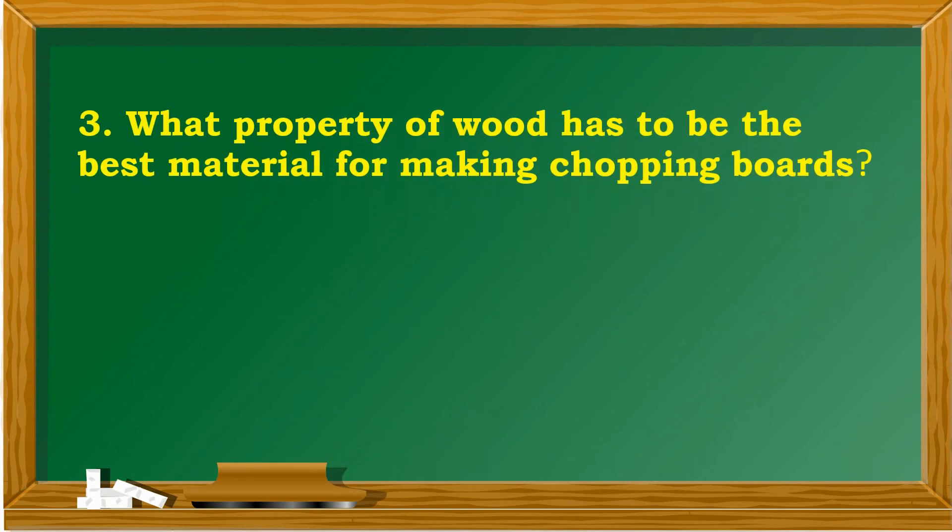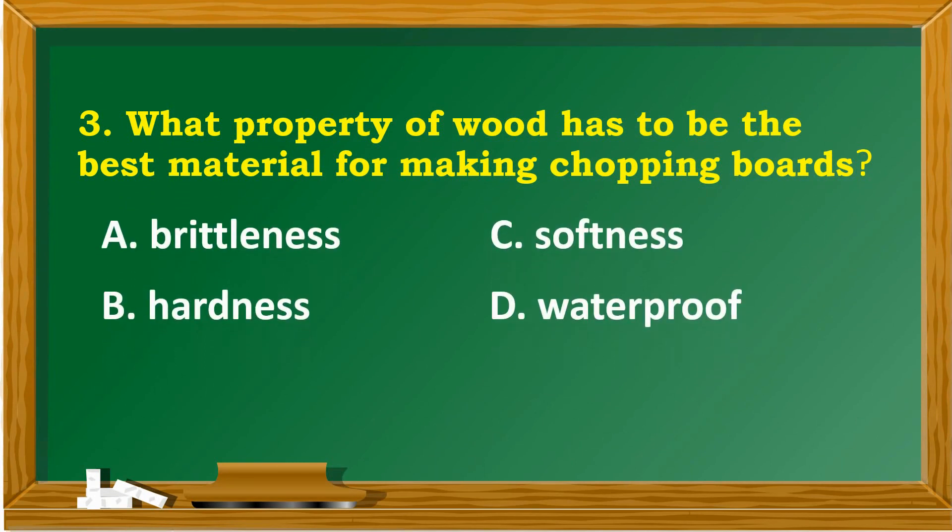What property of wood makes it the best material for making chopping boards? A. Brittleness. B. Hardness. C. Softness. D. Waterproof.